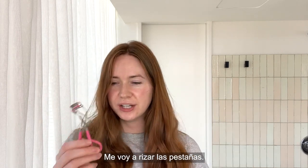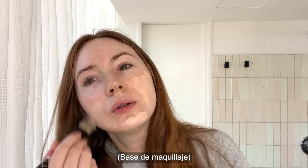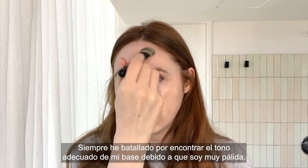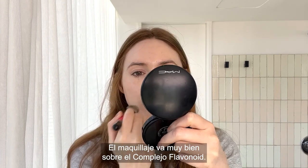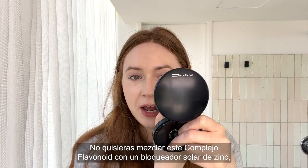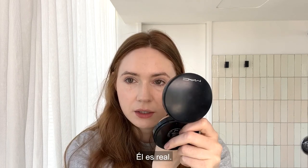I'm going to curl the lashes. Foundation time. I'm going to go for this — Charlotte Tilbury, who's also a redhead, so I feel like she makes good stuff for redheads. I have often struggled with finding the right shade of foundation because I am so pale, but this feels nice and it warms me up just a little bit. Makeup goes over that flavonoid complex really well. You don't want to mix that flavonoid complex with zinc sunscreen because it will turn your face green. So I'm from Scotland originally, from Inverness in the Highlands, known for the Loch Ness Monster. He is real.